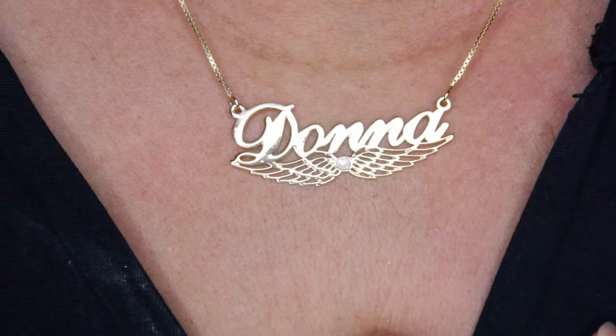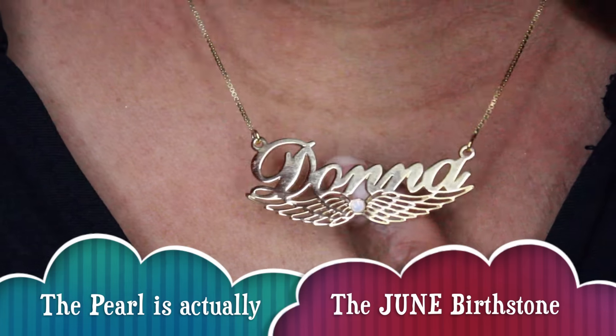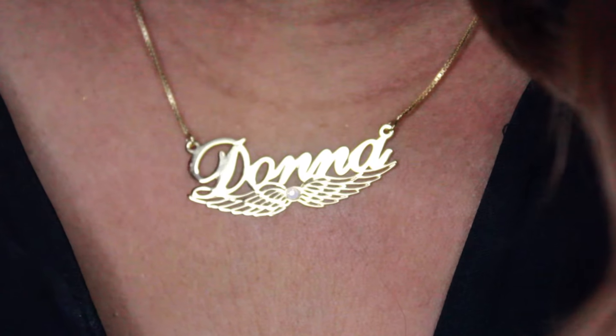It has a pearl in the middle, which stands for my sign — Gemini — and it's just so pretty. I would suggest you head over to ownnecklace.com if you're looking for the perfect Christmas gift, birthday gift, or just whatever — it's a really nice gift to give someone. Check down below for a coupon code, and I will talk to you all later. Bye bye!